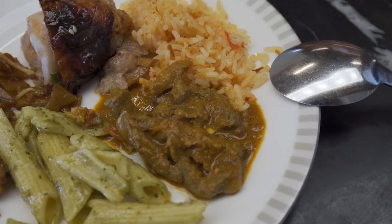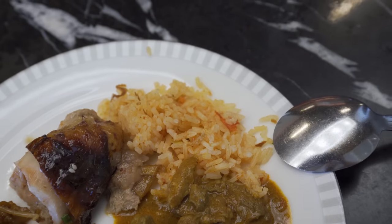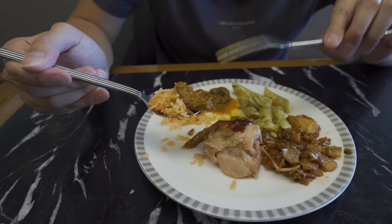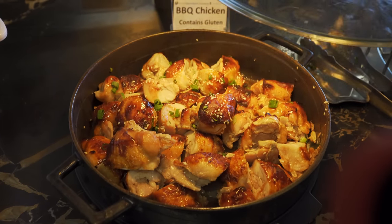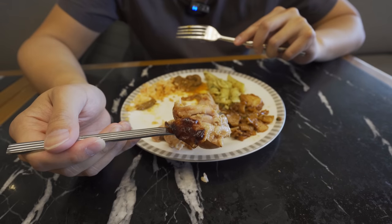We decided to try everything since it's our first time at the Krisflyer Lounge. We loaded up with barbecue chicken tomato rice, beef curry, penne pesto with basil, and kway teow. Starting with the rice and beef curry — the tomato rice really brings out a tomatoey flavor, and the beef looks dry but just breaks apart in your mouth, very soft. The chicken looks really juicy, submerged in sauce, and it's smoking hot.